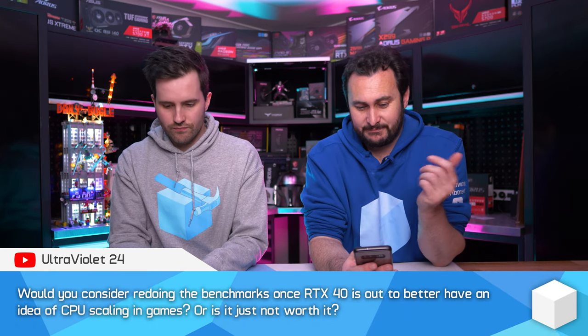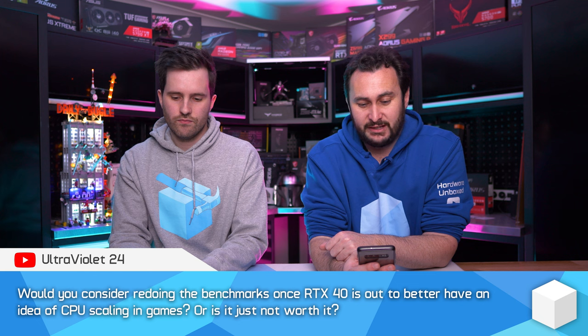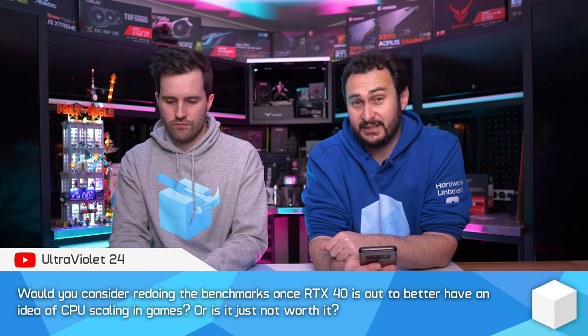Would you consider redoing CPU benchmarks once RTX 40 is out to better understand CPU scaling in games? It's definitely worth it and I'll definitely be doing it. I'm very excited to get the 4090 and start comparing the CPUs we've already looked at, plus Raptor Lake. I'd recommend holding off on any purchases until you've seen that data. It'll probably take about a week to do a big benchmark comparison, so expect it about a week or so after the first 4090 reviews appear.